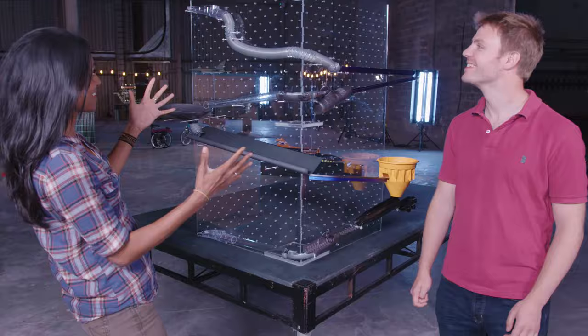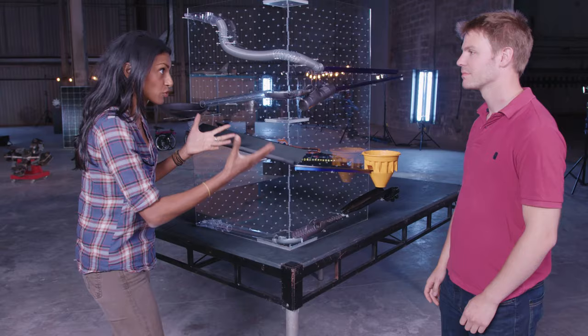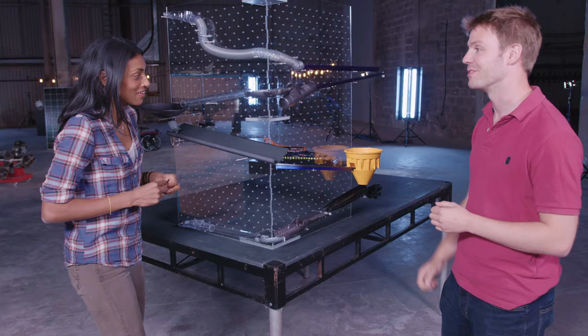Wow, Owen, this is so impressive — all these different structures and forms and shapes. That must really affect the way the marble actually runs through the course. Definitely. When you've got different components with different surface types, that really affects the friction on the ball, and that allows us to control the speed.